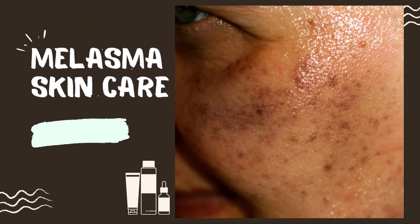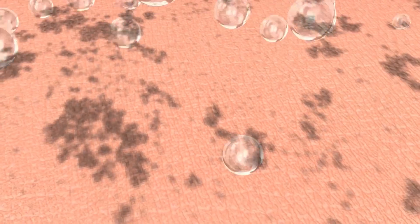Melasma is a chronic condition, which means that there is no permanent cure. But there are many treatment options available to help you control the hyperpigmentation.